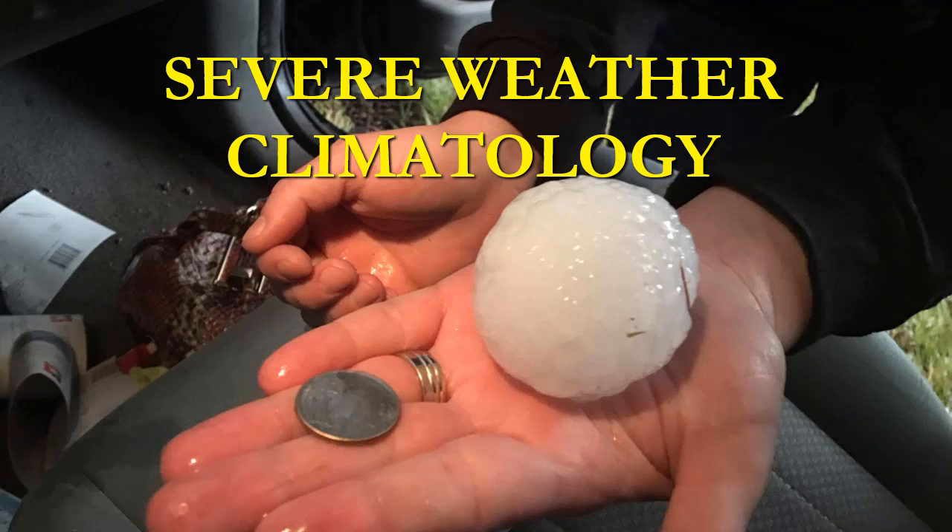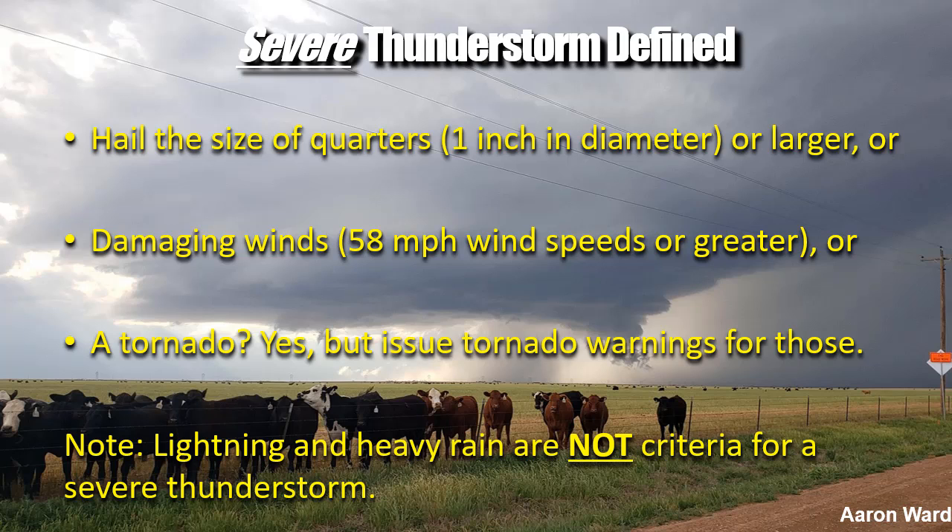The definition of a severe thunderstorm is hail the size of quarters — one inch in diameter or larger — or 58-mile-an-hour winds or greater. Generally we'd know that by damage, though in the Panhandle it's hard to see structural damage unless we're getting 65 or 70 miles an hour. Lightning and heavy rainfall are not criteria for severe thunderstorms. All thunderstorms have lightning, so it's 1-inch hail or 58-mile-an-hour winds that determine the threshold.